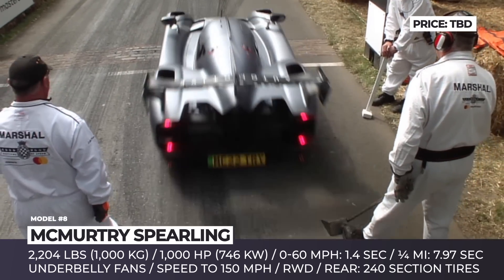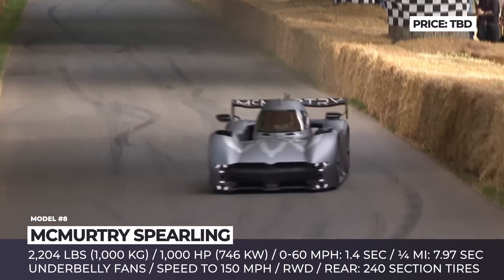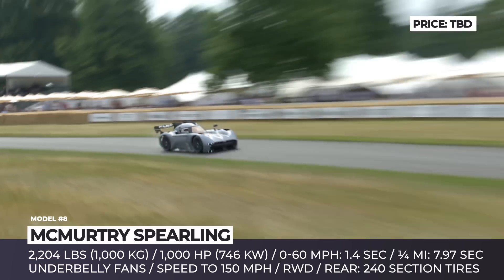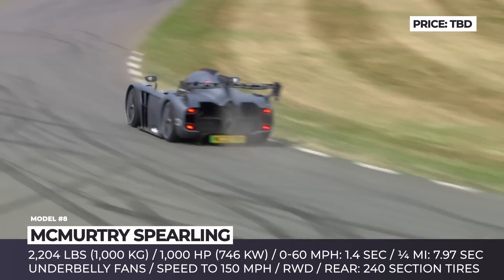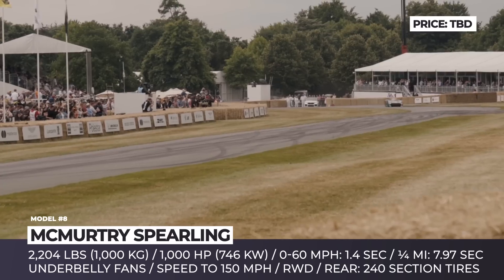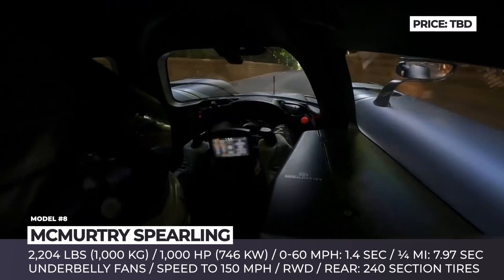To achieve perfect adhesion with the road, the Spéirling utilizes a set of fans underneath that generate 4,400 pounds of additional downforce. Combined with 240-section rear tires, this delivers a 0-to-60 acceleration of 1.4 seconds without any rollout. In turn, a quarter-mile time takes just 7.97 seconds, putting to shame the Pininfarina Battista and Rimac Nevera.